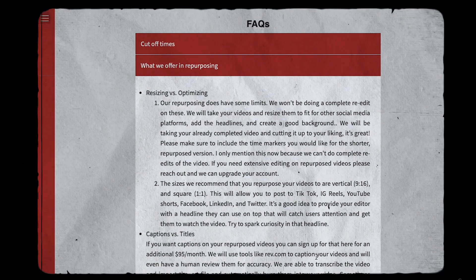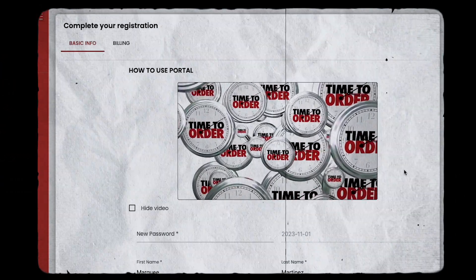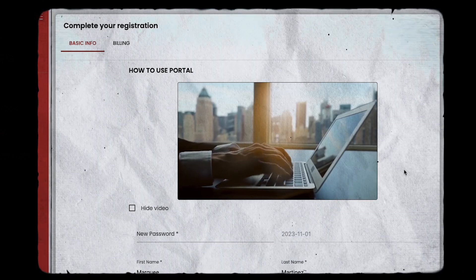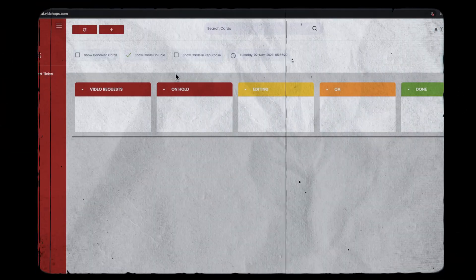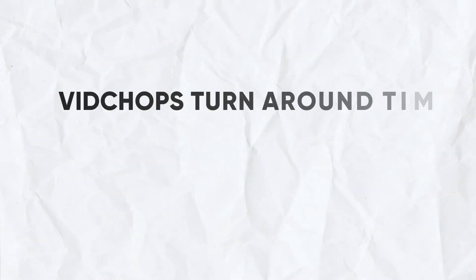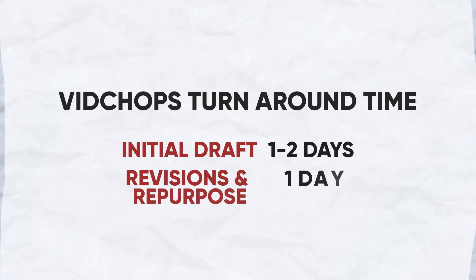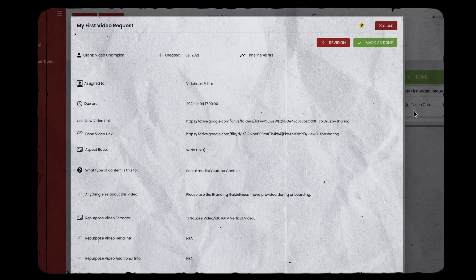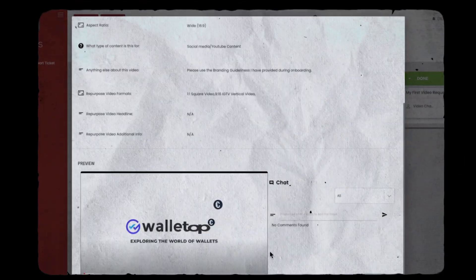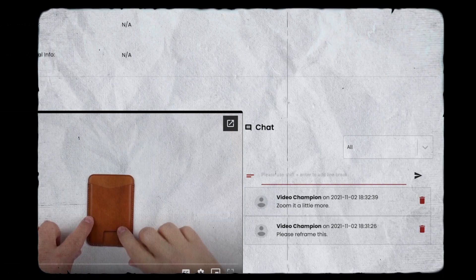This is really helpful if you already know what kind of package you need. VidChops also provides well-made onboarding and tutorial videos guiding clients through portal navigation, project submission, and the revision process. They commit to a two-day turnaround for initial drafts and a one-day turnaround for revisions and repurposed videos. Our experience with them has been true — they have a very fast turnaround, and it's really helpful to have integrated video proofing so you don't have to use a separate tool.